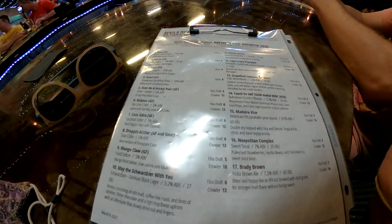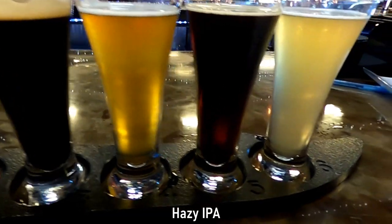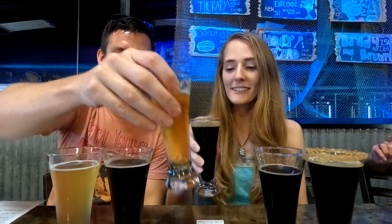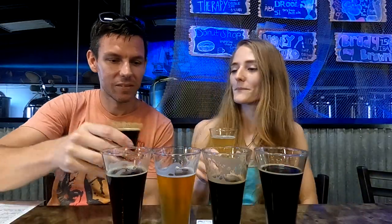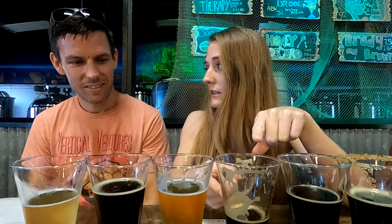We got a normal flight of six beers. From left to right: a yam ale, a marshmallow stout, a coffee stout, a hazy IPA, an imperial brown, and a pineapple vanilla sour. The marshmallow stout is really sweet. Just a heads up — they have some pretty strong beers: the yam ale is 11%, the marshmallow stout is 11%, the donut shop is 12%, and the imperial brown is also around 11%. We're going to take our time.